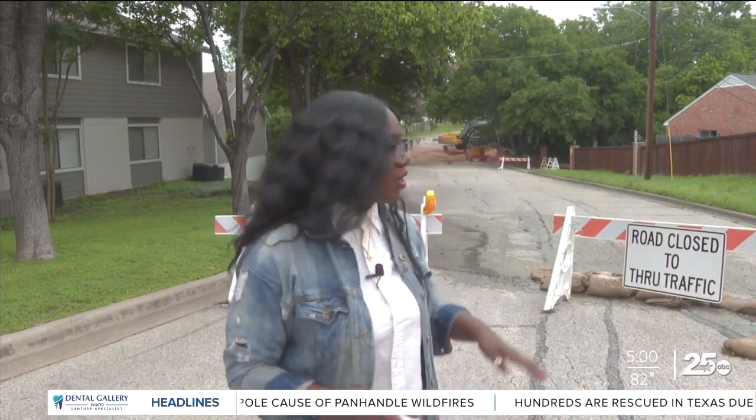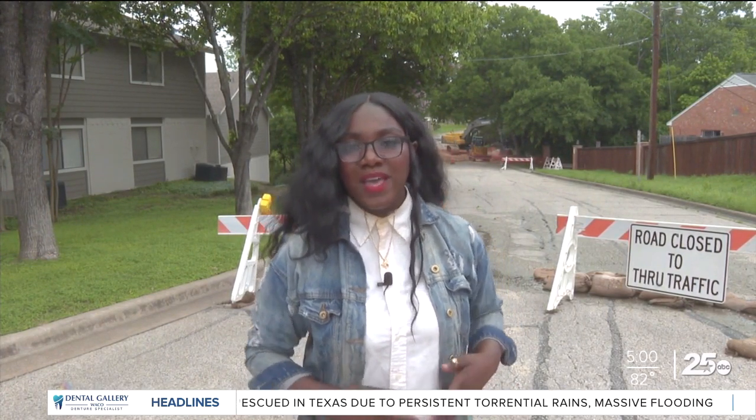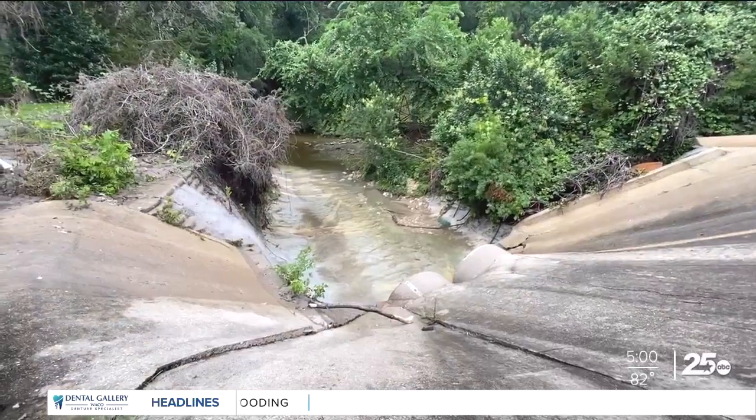Standing here on 61st Street, right by the Bird Creek Culvert, where I have been in previous reports — heavy rains at the beginning of April actually washed away some of the road. The city is currently working to make that road passable again. The Bird Creek Interceptor is the main sewer line running from north of Adams Avenue to just south of Lions Park.